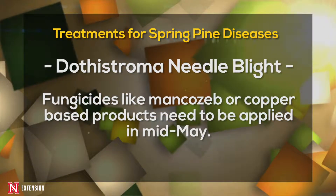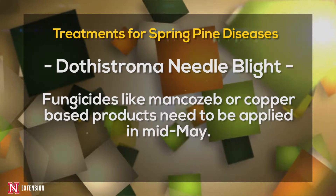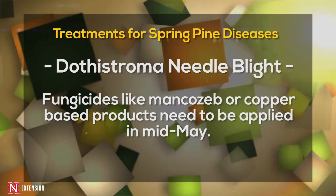For Dothistroma needle blight, fungicides with the active ingredient mancozeb or copper-based products will provide adequate control, and need to be applied around mid-May.